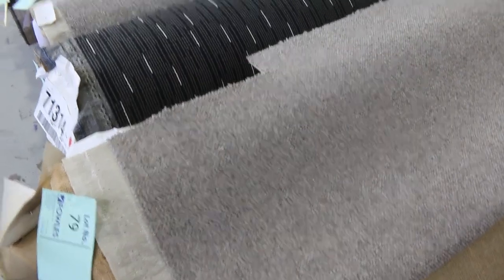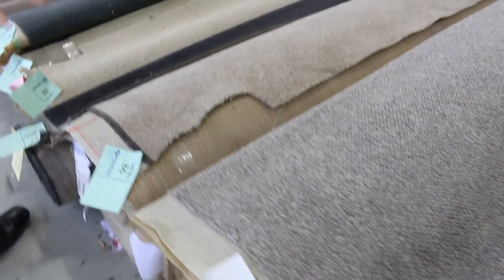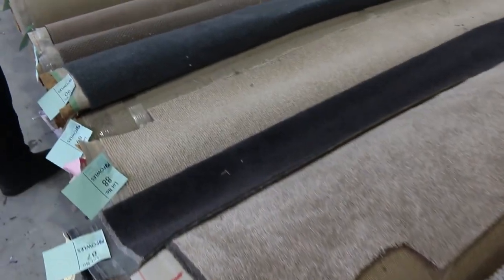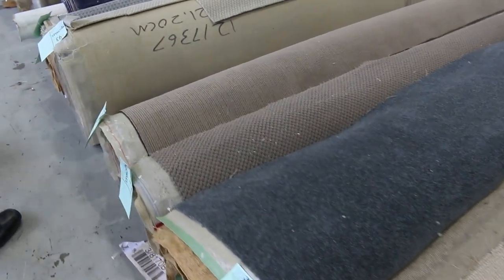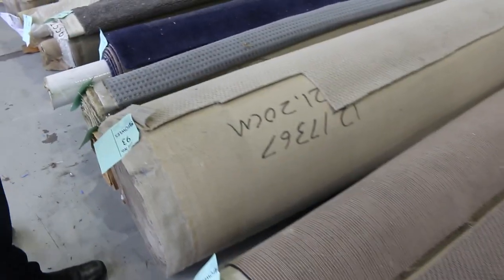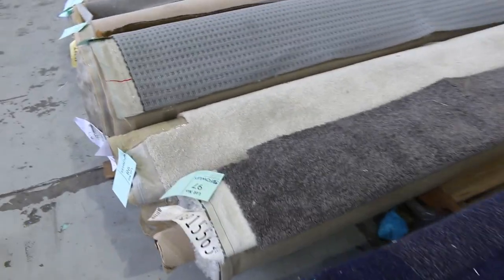That wool Berber would probably sell for around $40 to $50 a square metre. We've also got commercial grade carpet — good for offices and shops. Plenty of loop piles and charcoal twist piles to get through. Some of the smaller rolls will sell between $30 and $35, the bigger rolls generally make a little bit more — up around $40 to $50. A good range of colours, especially in these roll-ins and off-cuts.